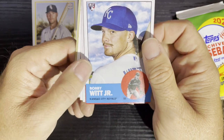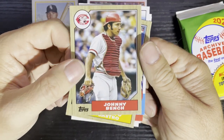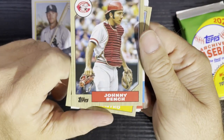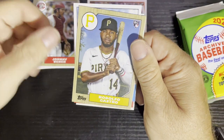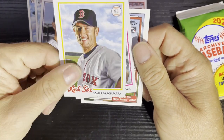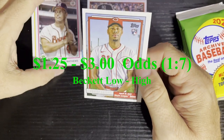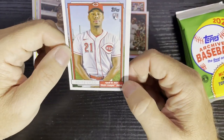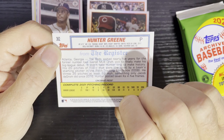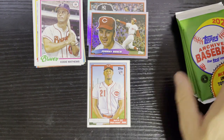Looks like our insert — there's another Johnny Bench with the sideburns. You can't get more classic than Johnny with the good old sideburns for the Big Red Machine. There's Bobby Witt on a 63. And there's Eddie Matthews — we got a short print card featuring him on the 92s design. Major League Debut — we got Hunter Green from the Cincinnati Reds. That is a high-numbered single print card, so I'll show the odds and show the price.